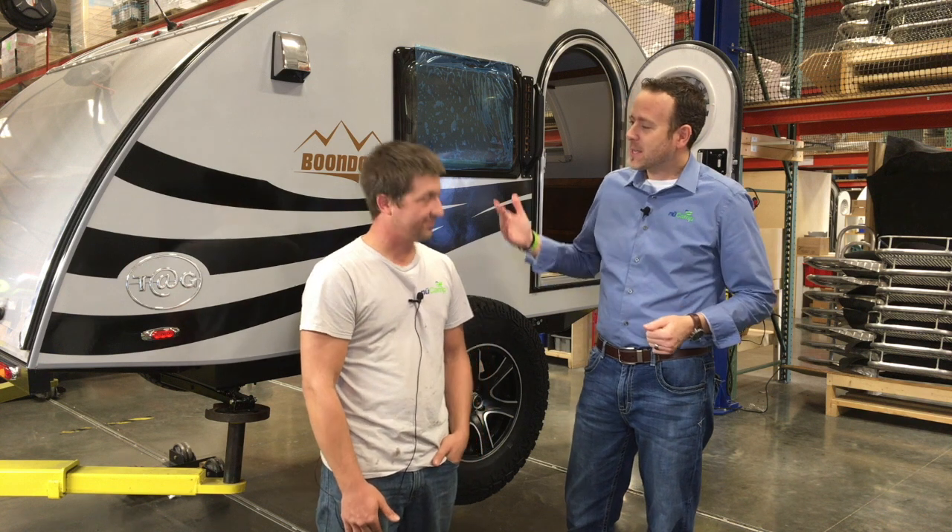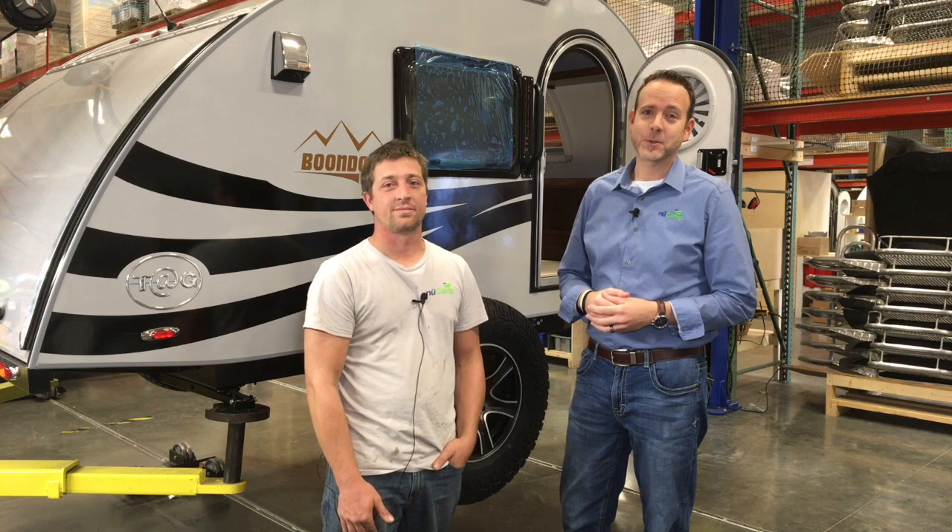We don't like water leaks, you don't like water leaks, and Kyle doesn't like water leaks. So Kyle, thanks so much for spending the time with us, and thank you for joining us for another episode of 90 Seconds with Mew Cam.